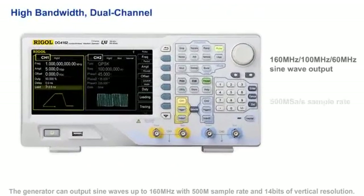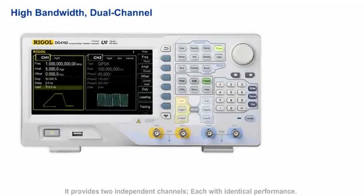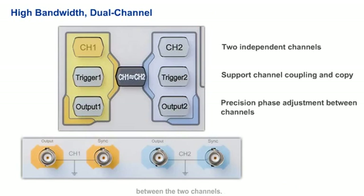The generator can output sine waves up to 160 MHz with a 500 MHz sample rate and 14 bits of vertical resolution. It provides two independent channels, each with identical performance. Additionally, the instrument features channel coupling, channel copy, and precision phase adjustment between the two channels.